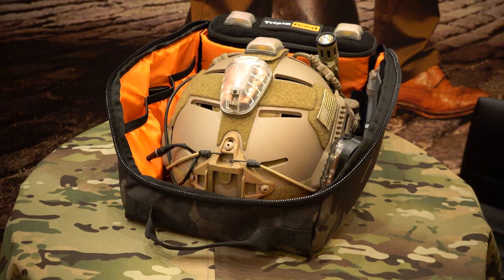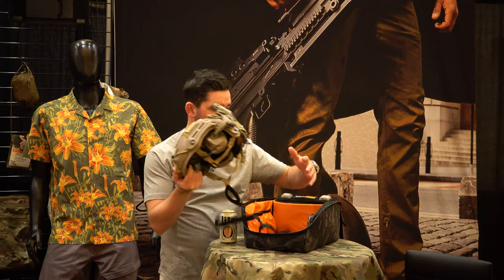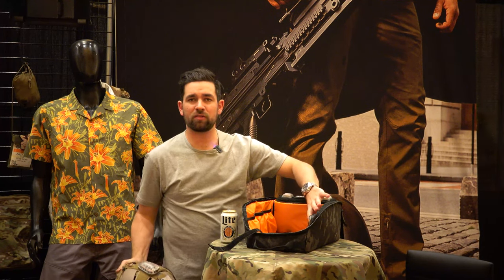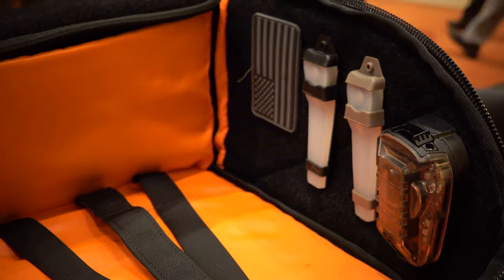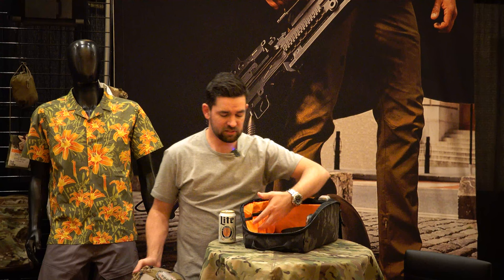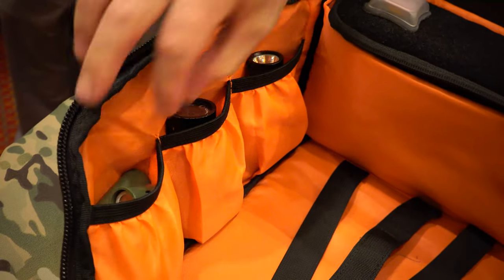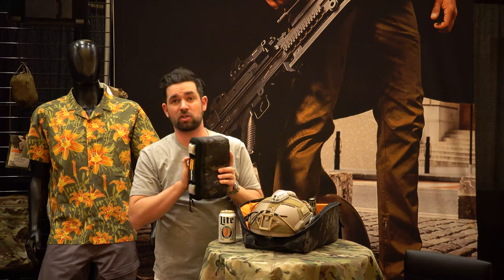Let's dig inside this bag. First things first, this will fit a full-size helmet with a set of comms on there. There is a large panel on this side which allows you to put all of your loop accessory items such as your v-light, your spark, your Hellstar. On this side we have a bunch of little pockets designed for batteries, lights, tools, and one of the cool things in the back of this bag is a fully removable padded NVG pouch.